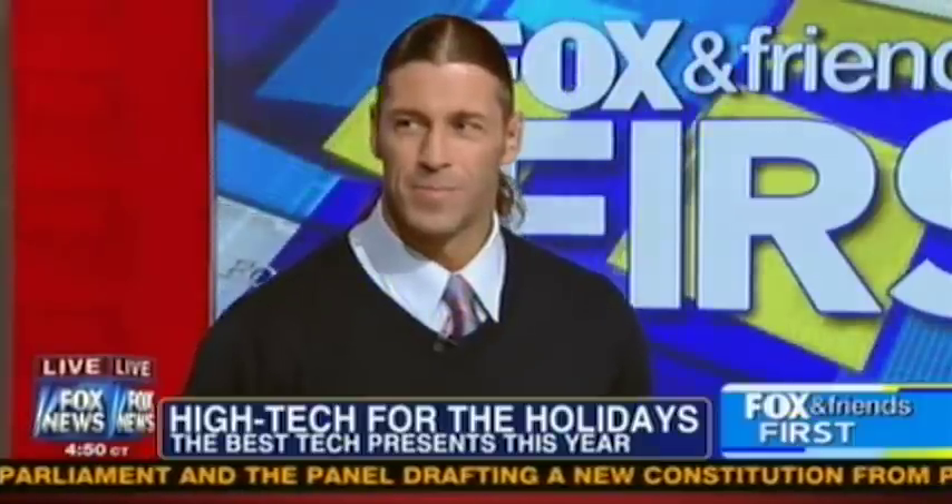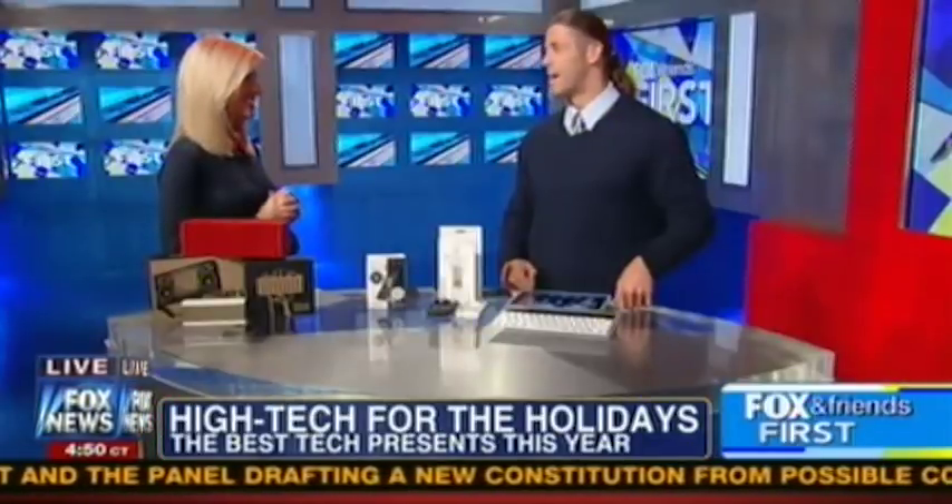Our tech guru and the founder of T4 Show, Michael Manna, is here to help us out. Good morning, Michael. Good morning. Thank you for having me. You're welcome.